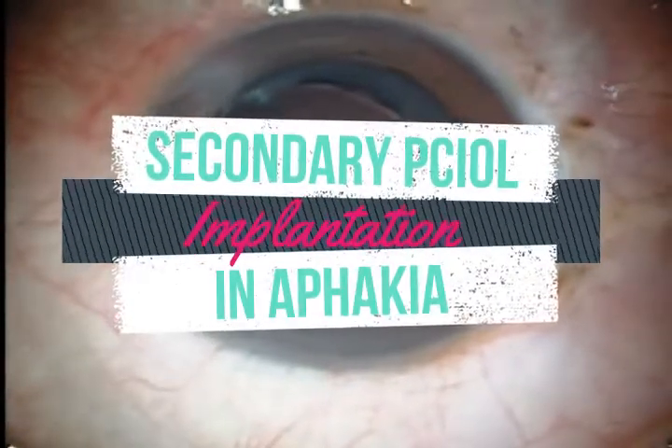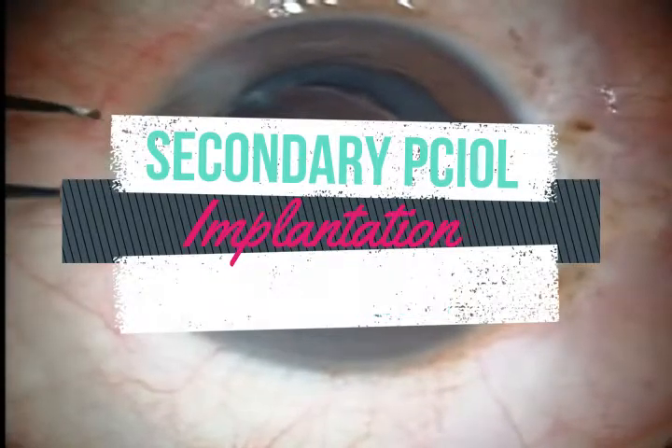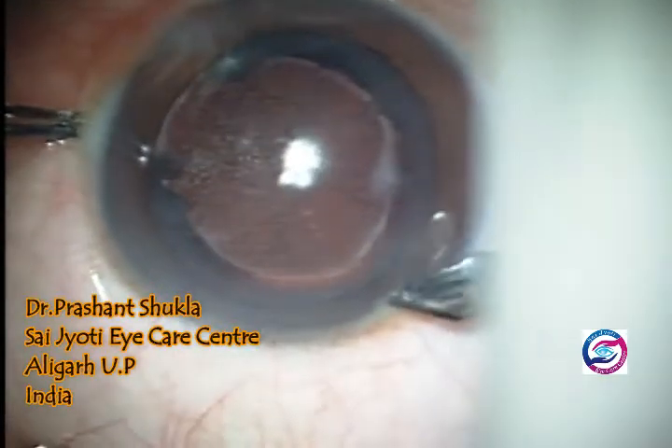Hello and welcome to the channel. This is Dr. Prashant Shukla, and today I am presenting a case of a secondary implantation of a PCIOL in an aphakic eye.